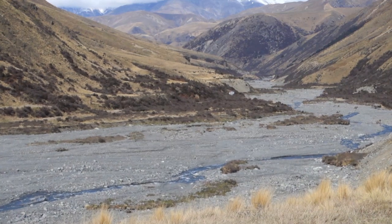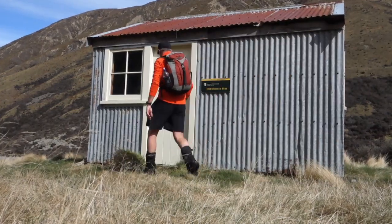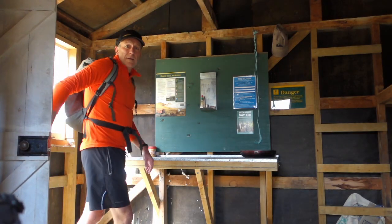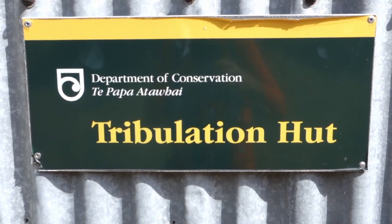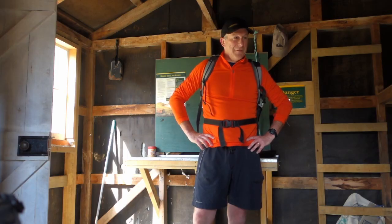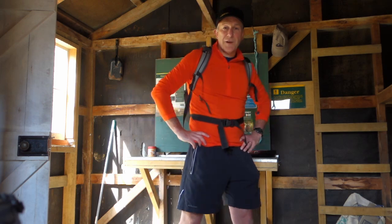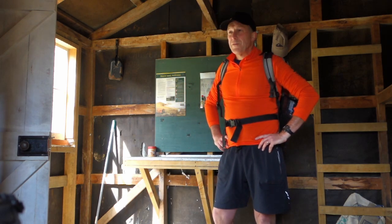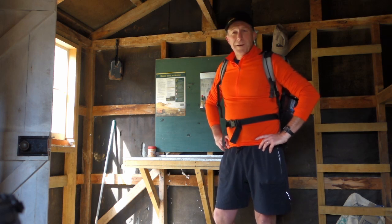Here's our first view of Tribulation Hut. Pretty basic — we've got six bunks, a table in the middle, a little bit of a bench, no fireplace, outside toilet, water from the river. Off to Cookies.